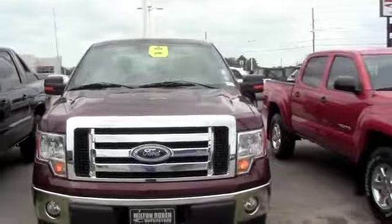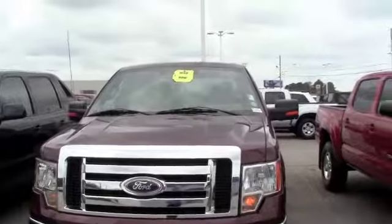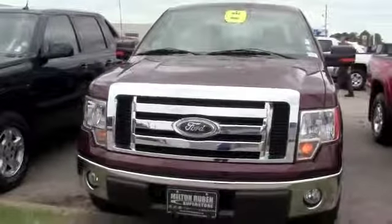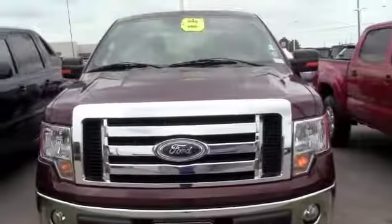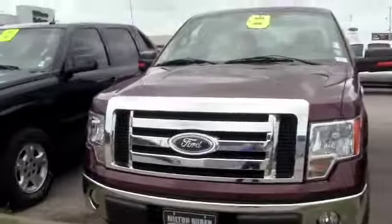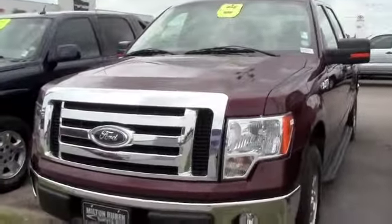Alright guys, you've got to come check out this great deal on this reliable 2010 F-150 XLT. It is a crew cab. This truck would look so much better sitting in your driveway rather than being here sad and lonely in this parking lot. You can come down here, take advantage, do a test drive. I guarantee you're going to fall in love with this F-150.